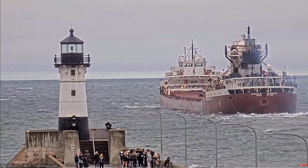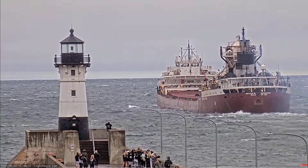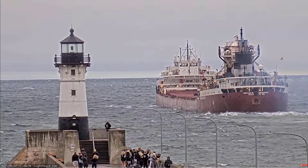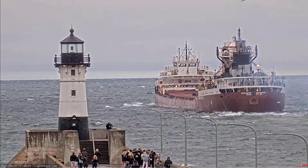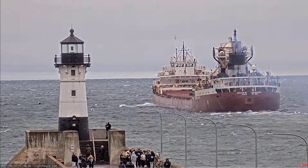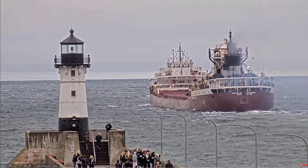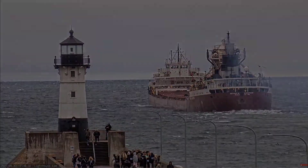The Anderson is famous for being the last vessel to have visual, radar, and radio contact with the Edmund Fitzgerald, just before the Fitzgerald sank in 1975. Her captain reported the Fitzgerald missing to the Coast Guard and assisted in the search for the Fitzgerald.